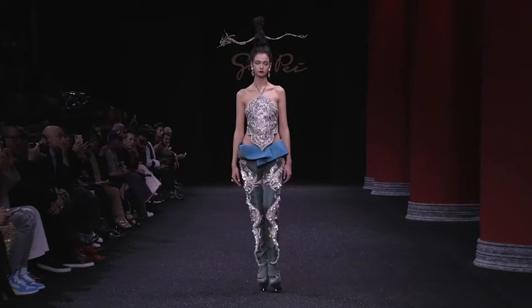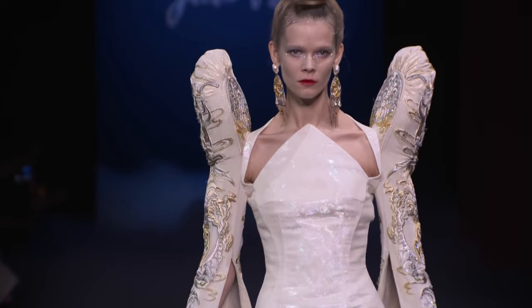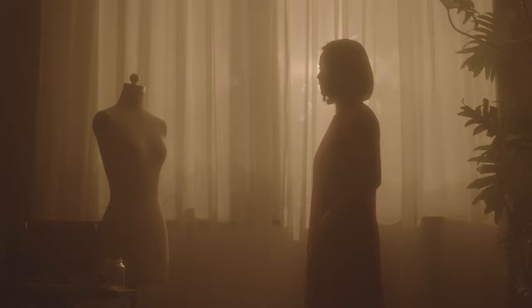For her Spring Summer 2019 collection, she showed it in Paris, and she explained that she really wanted to bring this collection to the West in order to introduce Chinese historical dress to a Western audience, and she very much did so.